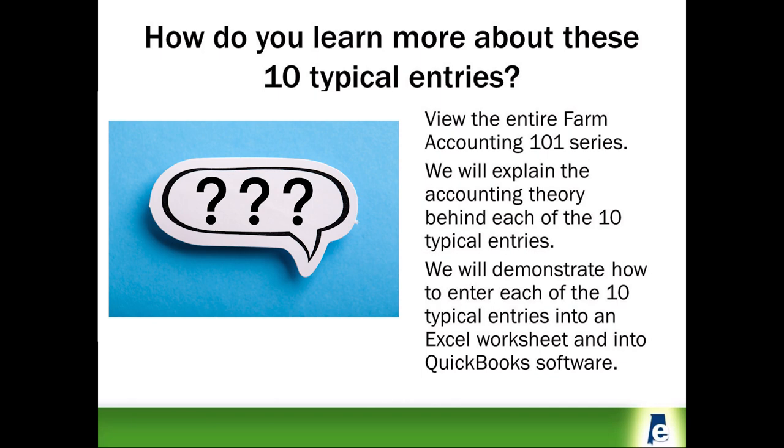In future Farm Accounting 101 presentations, we will take these 10 typical checks and deposits and explain the accounting theory behind each transaction. Then we will demonstrate how to enter the sample transaction into either an Excel spreadsheet or QuickBooks Pro software one step at a time so you can see how it's done.